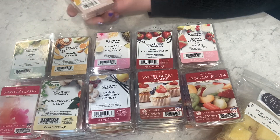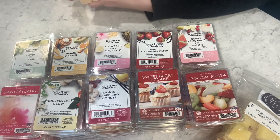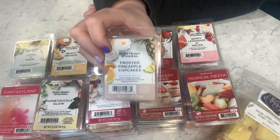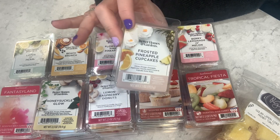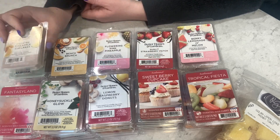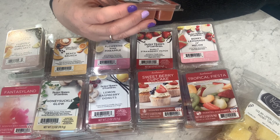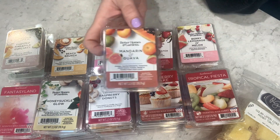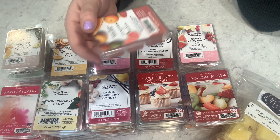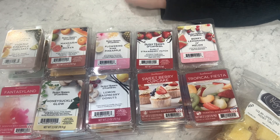Frosted Pineapple Cupcakes — oh man, this is so good! I get the frosted cupcake and I get pineapple — exactly what it says. Five out of five on cold. Mandarin and Guava — orange candy, mandarin, tangerine, island guava, papaya, mango, and vanilla. This is nice but there's something about it — almost a mint note with fruit, I'm a little confused. Three out of five on cold.